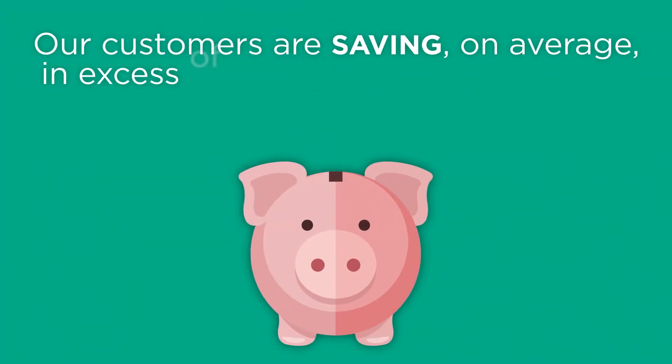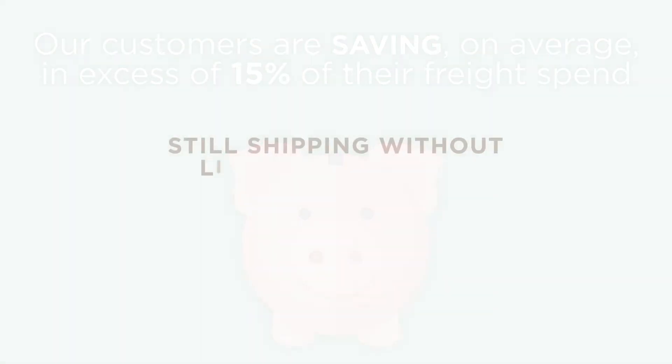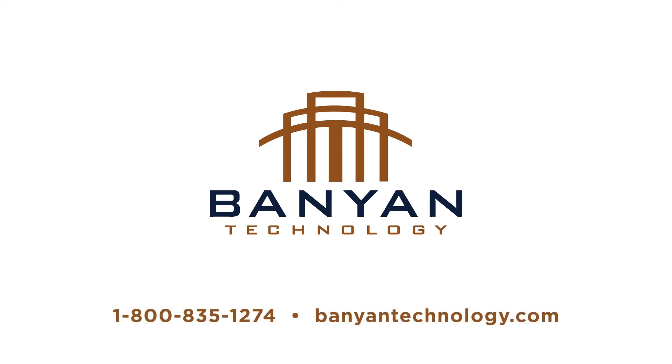Our customers are saving, on average, in excess of 15% of their freight spend. So if you're still shipping without live connections, you should probably give us a call. Banyan Technology — live is better.